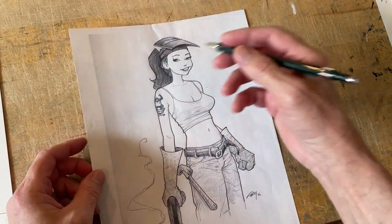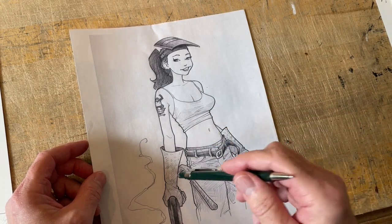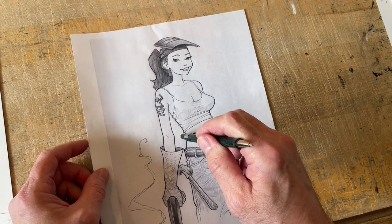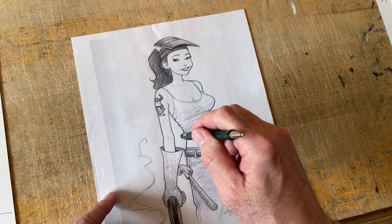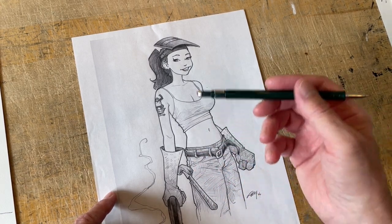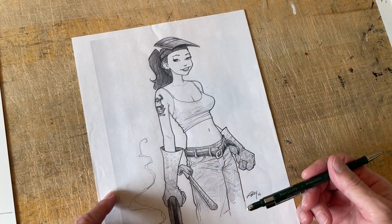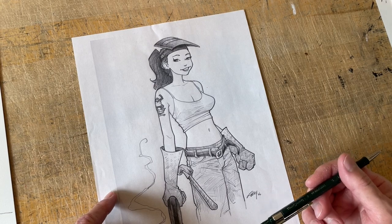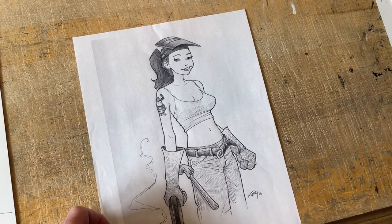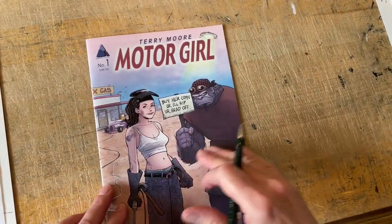I showed this sketch to my friend Brian Miller, who colors two of my series — Strangers in Paradise, Echo, and actually Cereal, so that's three series he's coloring the covers for. We were talking about this sketch and he said, 'I like it. You're touching on everything that people like — pretty girl, gorillas. If all you need is a motorcycle in this, this would be a comic everybody would read.' We kind of laughed about it. But ten years later, I come out with this.